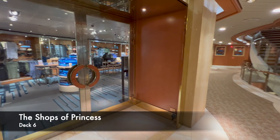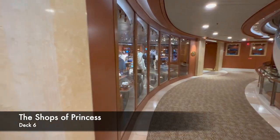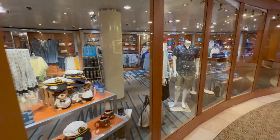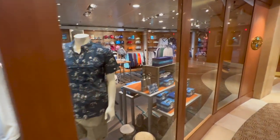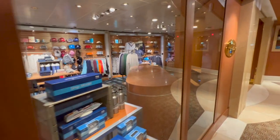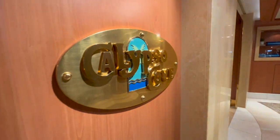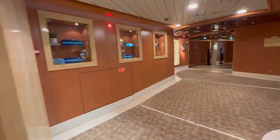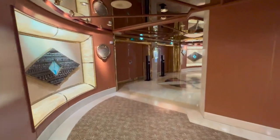Moving up to deck 6, we'll begin at the Shops of Princess — and yes, we're back in the main atrium. The shops wrap around the atrium. On one side is the branded Princess Cruises shop, where they seem to have thought of absolutely everything you'd ever want to buy. The other side is where you'll find cosmetics, branded perfumes, and similar products.